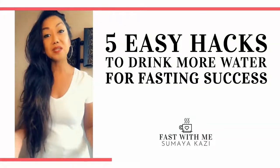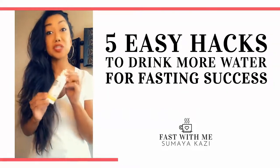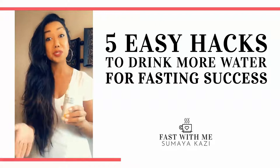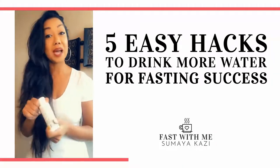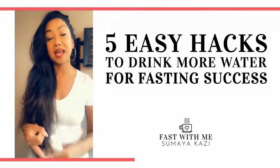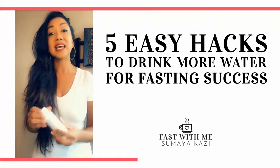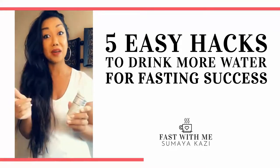The third tip is using something called electrolytes. I use something called LMNT, and this is super helpful for those of you who do intermittent fasting, exercise, or both. It helps with rehydration, minimizes mineral imbalance, helps prevent brain fog, headaches, and fatigue, and it helps you drink more water as well. It has zero calories and can be found on Amazon.